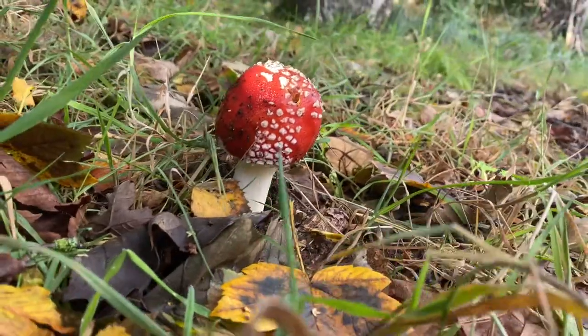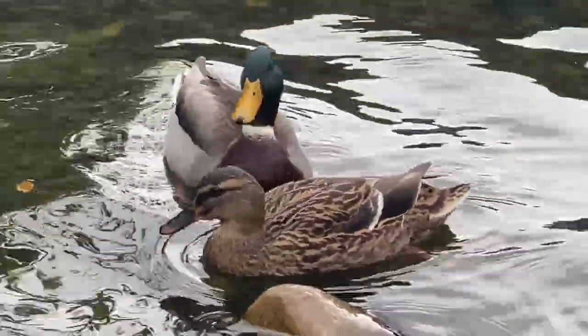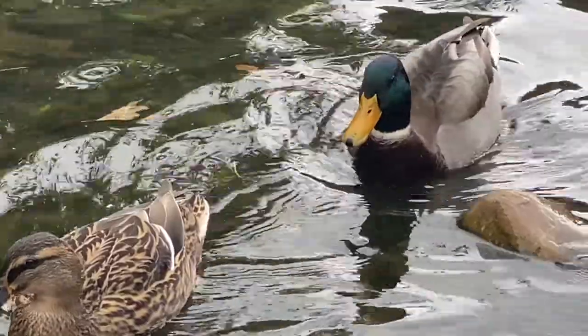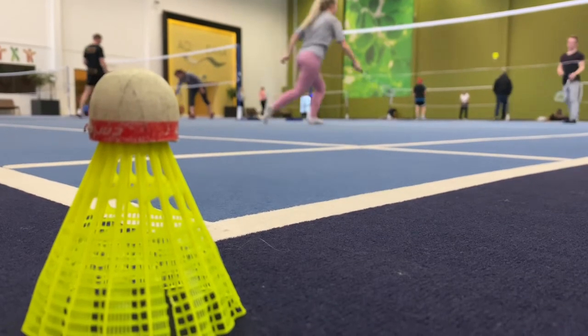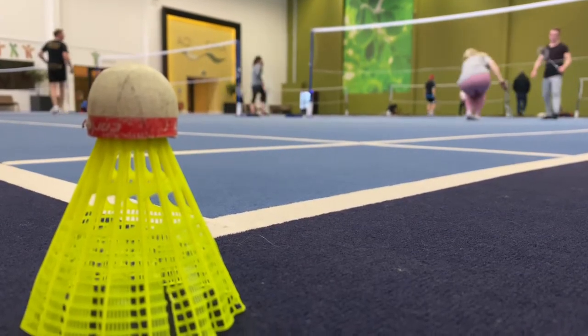Hello everyone! In this video you'll see us arriving at Center Parcs and I'm going to show you around the lodge we stayed in, which was actually an adapted executive lodge. I think you'll like to see some of the details. We managed to book a really late deal and this was the lodge they gave us, which was absolutely brilliant. If you're somebody that needs adaptations because you're a wheelchair user, or if you're just looking at what's in an executive lodge, definitely watch the rest of this video. Please subscribe because there are more videos coming, and don't forget to leave the video a thumbs up!